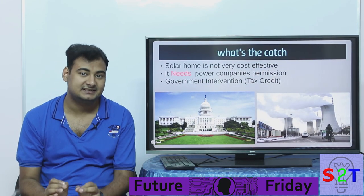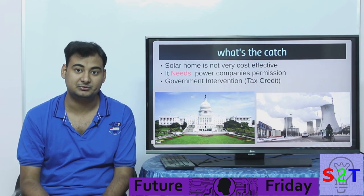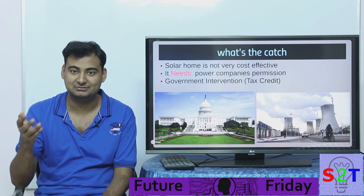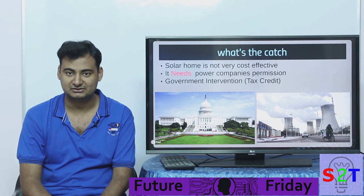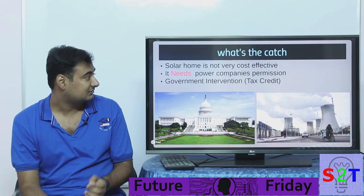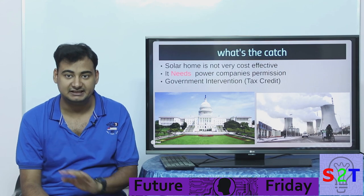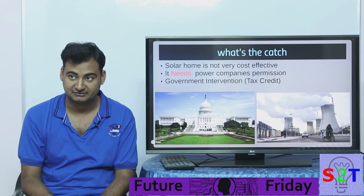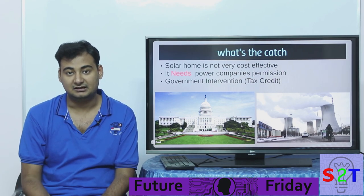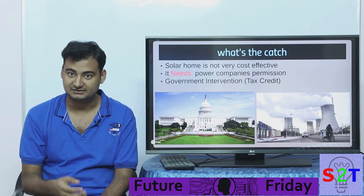There is a catch to the system — it's not all well and good. If it was, everybody would be taking a loan to install a solar system instead of buying a car, and just becoming cost-neutral after a while. A solar home is not cost-effective in any regard; solar cells take a lot of time to pay you back in terms of electricity, and electricity has a cost that fluctuates.